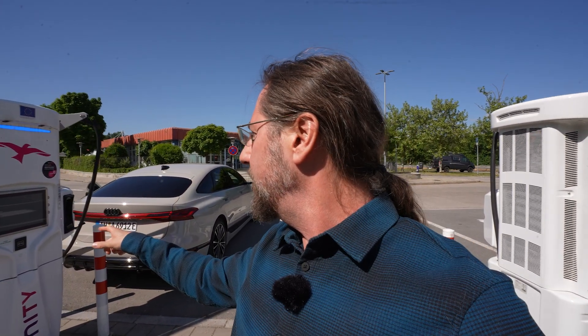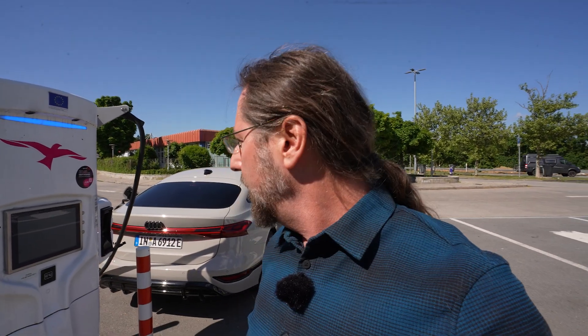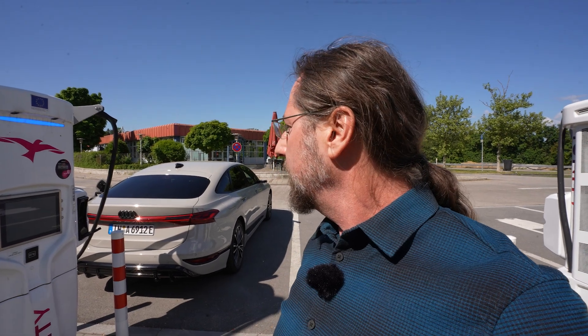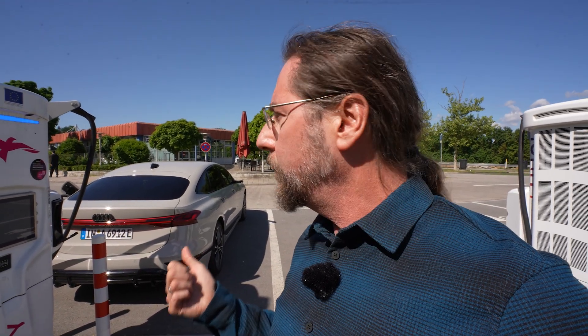It also charges amazingly. Right now at 45% state of charge, I'm getting 230 kilowatts at 710 volts — it's an 800-volt system. Just amazing. Let's charge up to 80% and then go. The car is rear-wheel drive with 280 kilowatt peak power, so not the all-wheel drive version, which is again great for consumption.